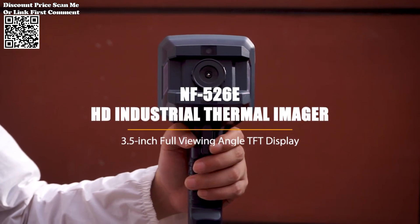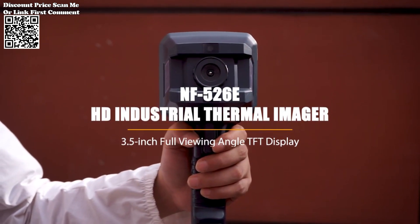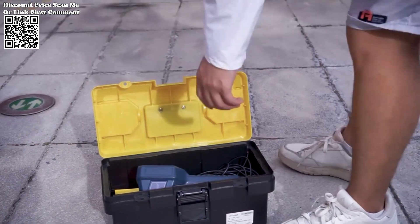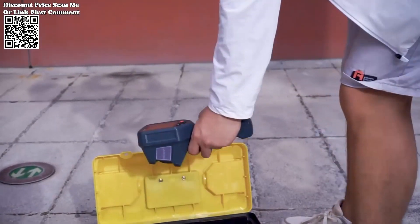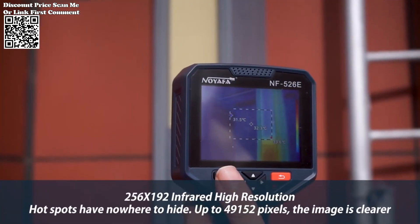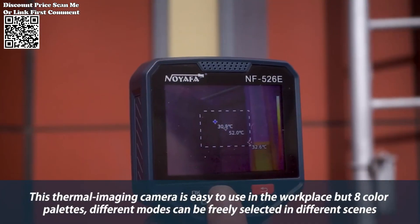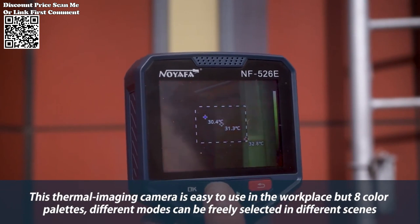The Noiafa NF-526E Infrared Thermal Imager emerges as a game-changer, offering cutting-edge technology for handheld testing and temperature measurement. This article delves into the features and capabilities of the NF-526E, highlighting its advanced specifications and applications in various industries.